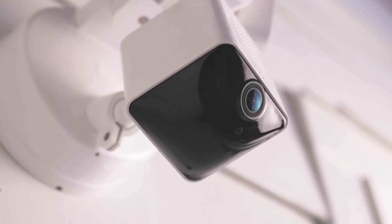Number 1: Arlo Pro 4. Looking for the best floodlight camera? Look no further than the Arlo Pro 4. With its wide 160-degree viewing angle lens, you'll never miss a thing in medium to larger spaces. The 2K HDR footage captures clear details, allowing you to zoom in on moving objects with clarity. The integrated spotlight provides full-color night vision, perfect for identifying faces or license plates even in the dark.